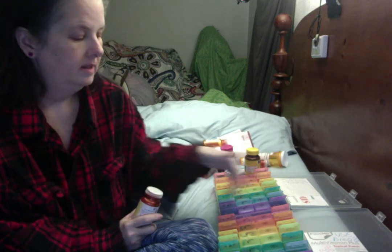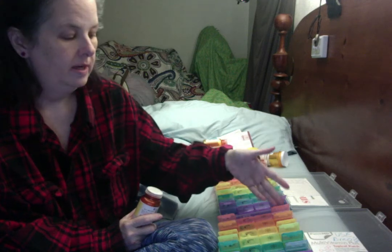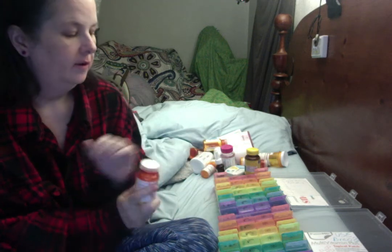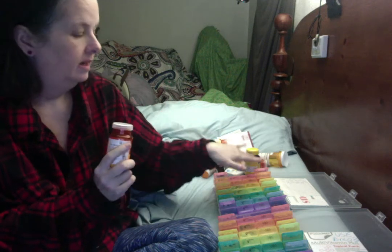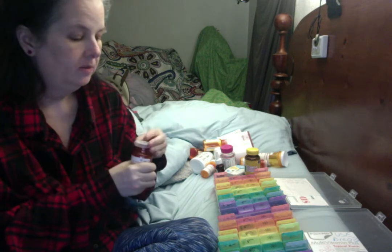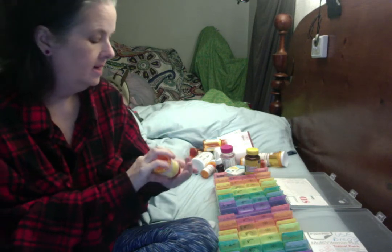These particular organizers have four boxes a day — morning, afternoon, evening, and bedtime. As far as the medications that I absolutely take on a schedule, they go in the top and in the bottom. I'm down to the last medication, which happens to be one that I take both in the morning and the evening.